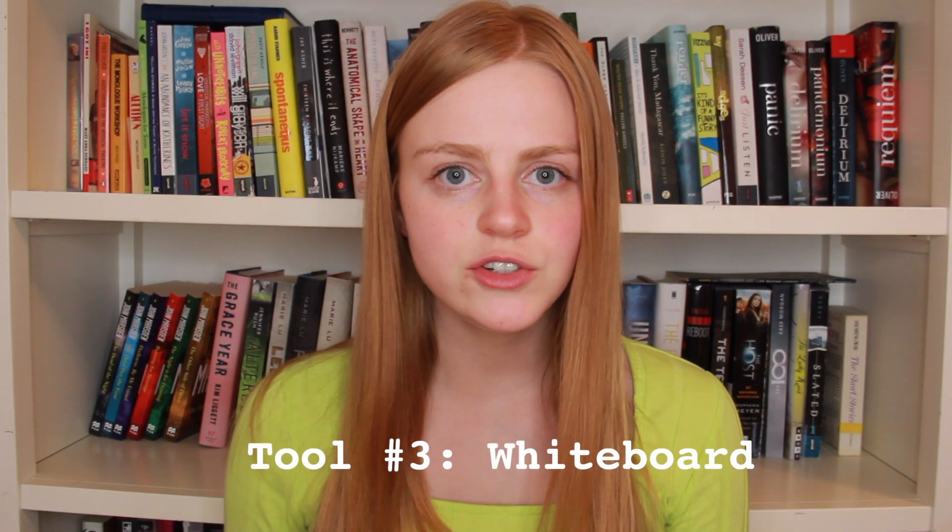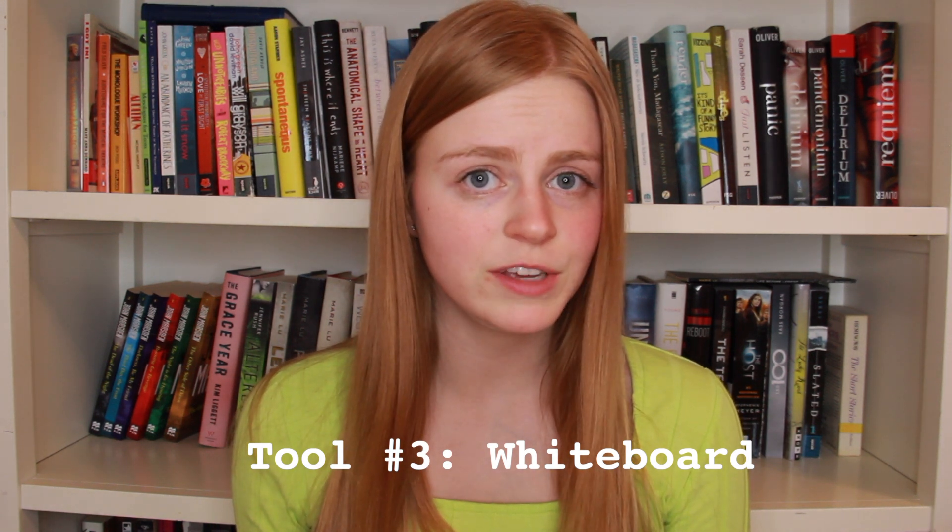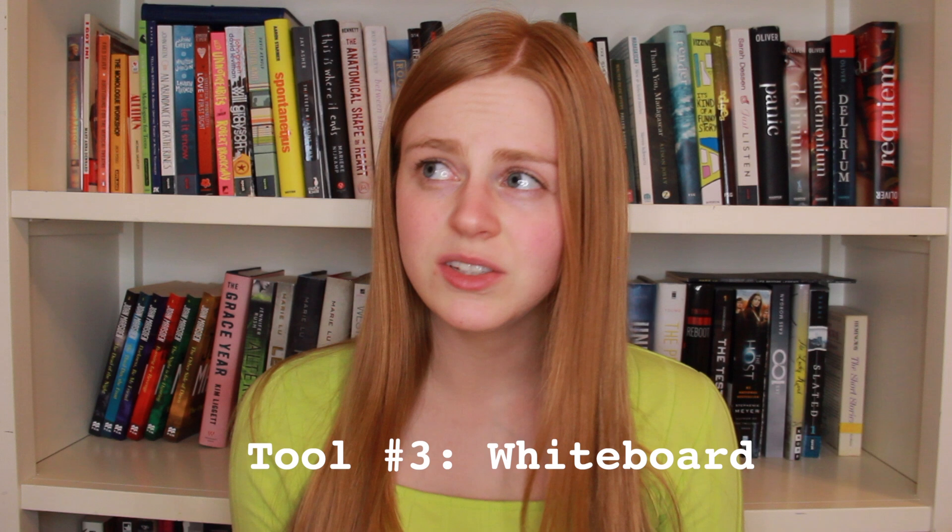The third tool I use is a whiteboard. I use a whiteboard if there are issues that I'm having with a particular scene or chapter and I have to do some problem solving. I usually don't use whiteboards to brainstorm because I use sticky notes for that. But if I'm having a problem, something about the act of being able to write things down and cross them out and kind of draw everything out on a mental map on a whiteboard really helps me.